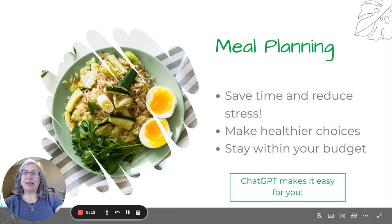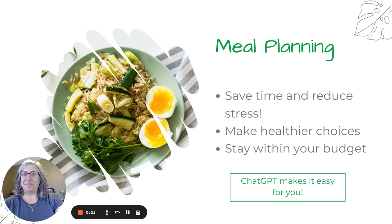Before we get into the details, let's talk about why meal planning matters. Meal planning not only helps you save time and reduce stress, but it also helps you make healthier choices and stick to your budget. I've been meal planning for years, but usually just a week at a time, and I can't count how much time I've spent googling ideas for meals and recipes each week.